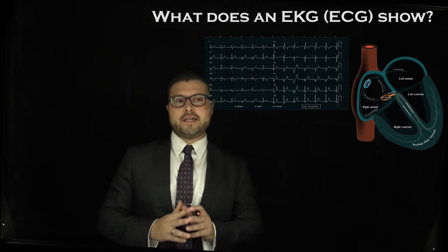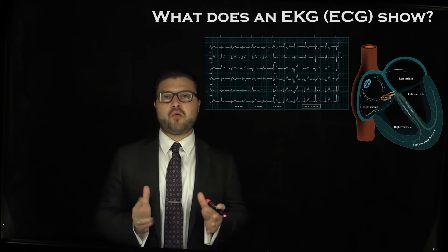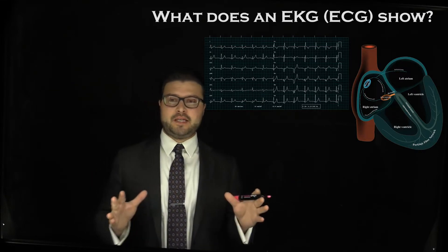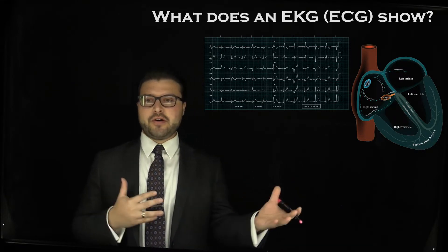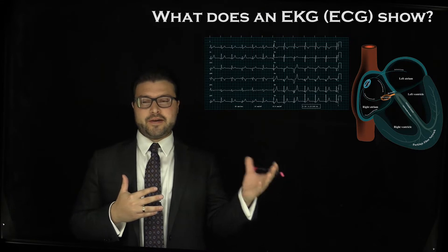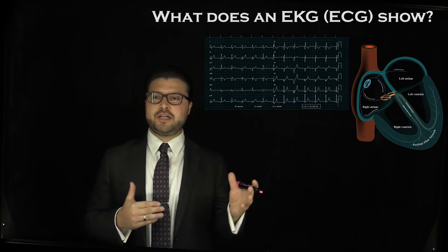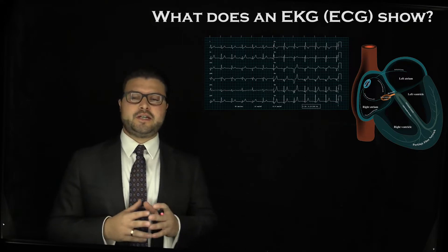Today's question we're going to address is: what does an EKG or ECG show? We know that EKG and ECG mean the same thing, both standing for electrocardiogram. The EKG spelling comes from the German form, while ECG is what we use in America.